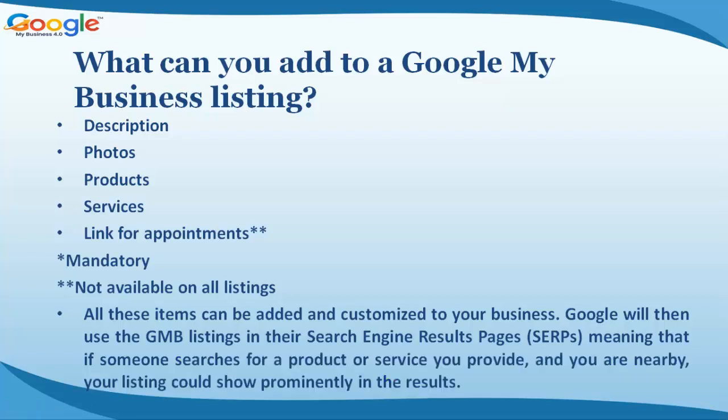Google will then use the GMB listings in their search engine results pages (SERPs), meaning that if someone searches for a product or service you provide and you are nearby, your listing could show prominently in the results.